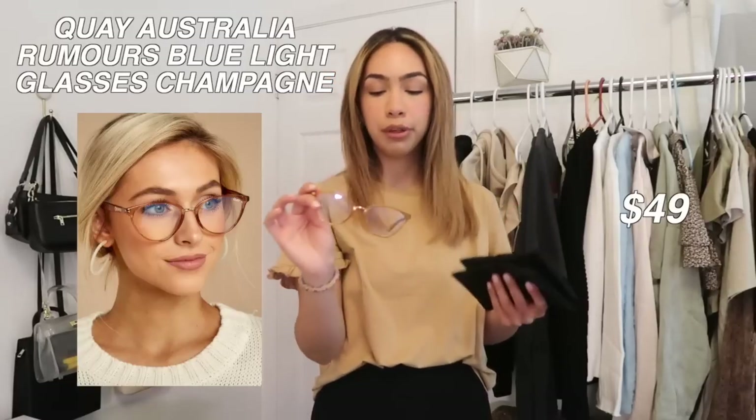I'm gonna start off with accessories because throughout showing you guys all these outfits I'm gonna be wearing the accessories with them. I want to start off with blue light glasses because I think they're a staple right now with all of us looking at our screens all the time — even if we're not doing work, a lot of us are watching Netflix or YouTube. These are both from Kia Australia, and these are in the style 'Rumor.' I've never had a pair of glasses this shape before, but I loved the clearish nude kind of orange color so I decided to get these — I think they're so adorable.